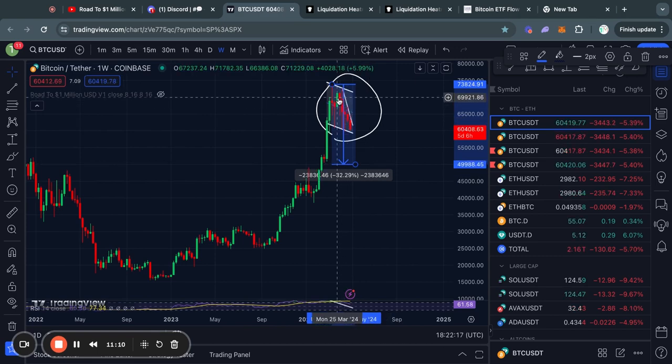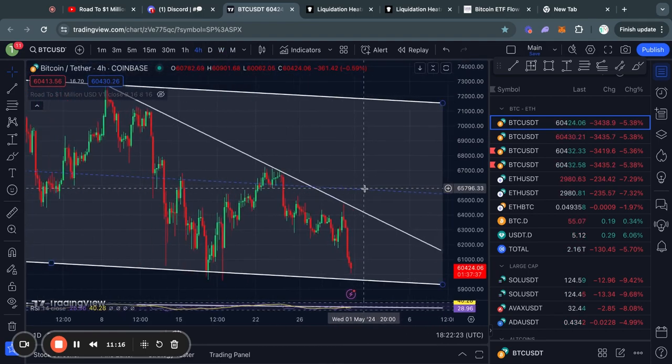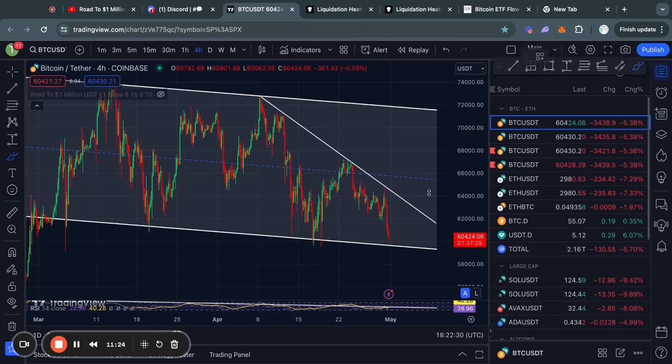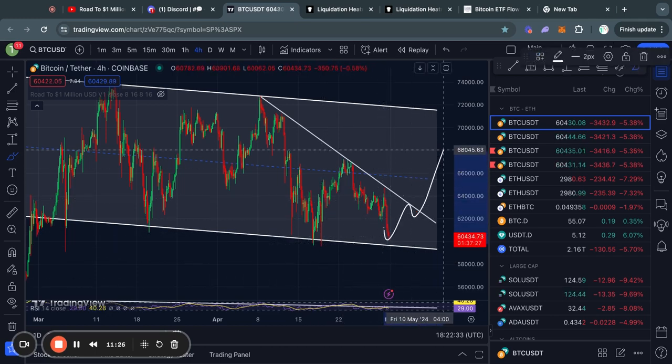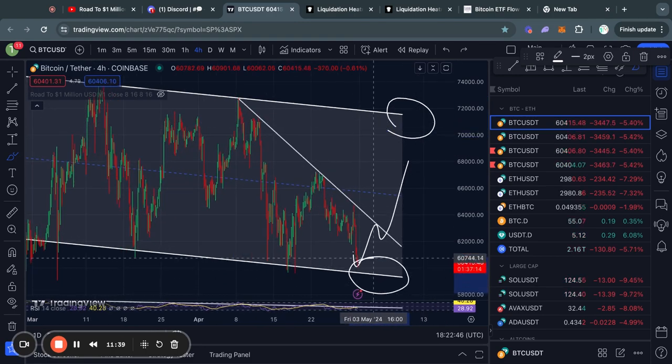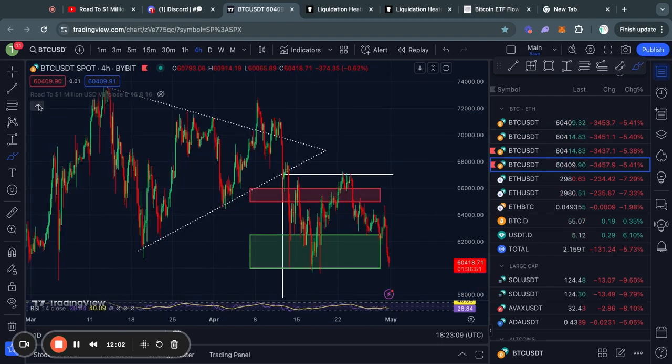I'm seeing a lot of people in my Discord discussing this pullback situation. In my opinion, as long as we're still in this channel, literally nothing is going on. We can still easily just go back to the upside and start trading toward the top of the range in the short term. Definitely wait to see what actually happens at the support level of this channel before making any emotional decisions.